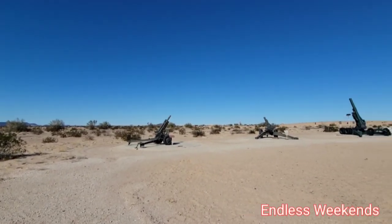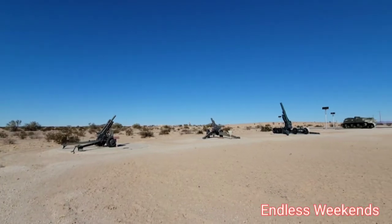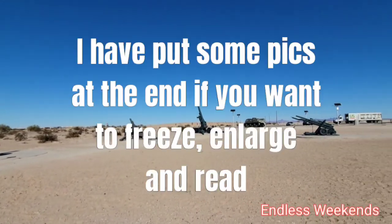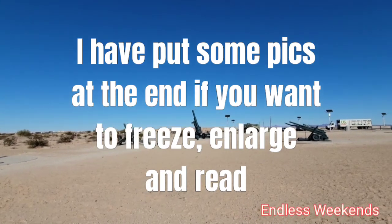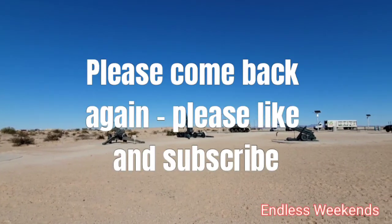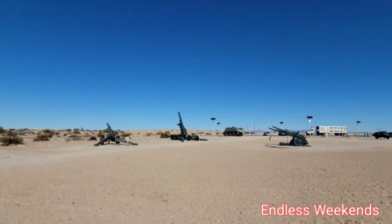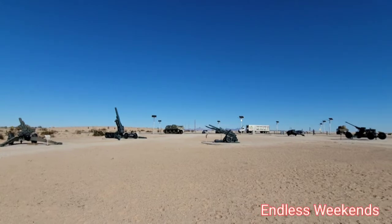Again, here are these smaller anti-aircraft guns — several of them. That's a larger one over there. Created a lot of deaf soldiers in their days.